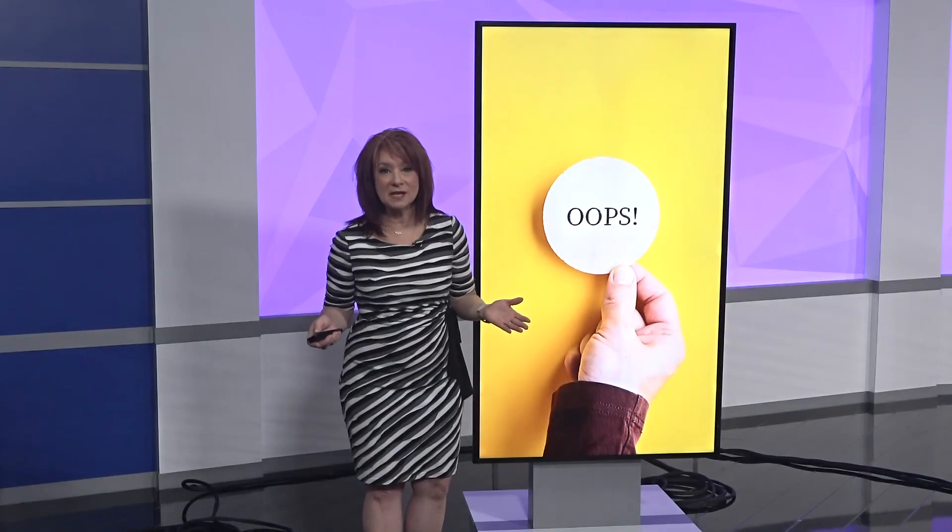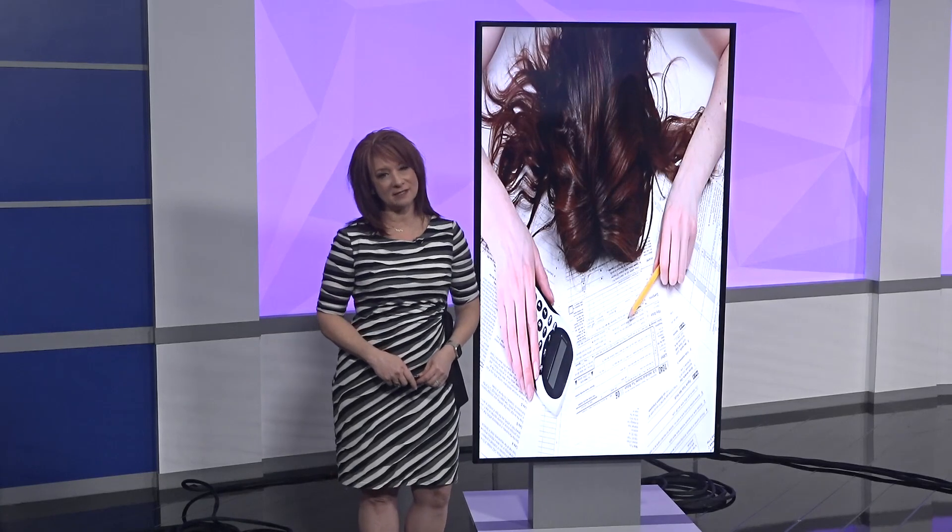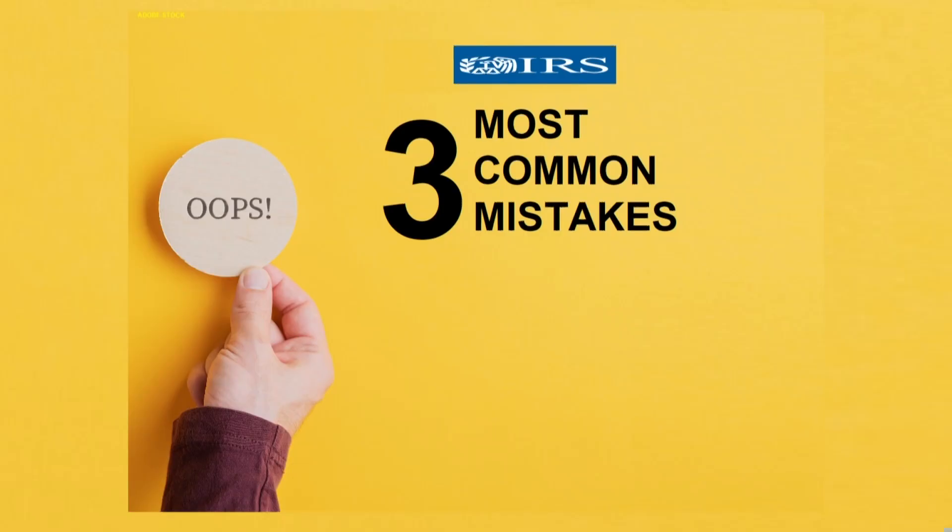Everyone makes mistakes — we're human, right? But when you make a mistake on your taxes, it can be a headache and it can be costly. Here are the three most common tax return mistakes according to the IRS.